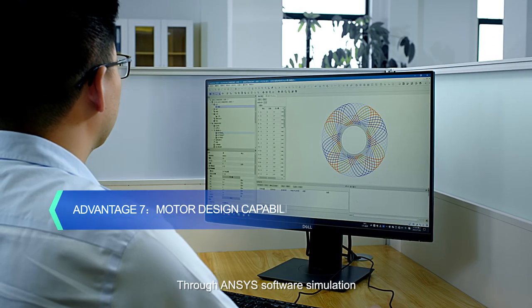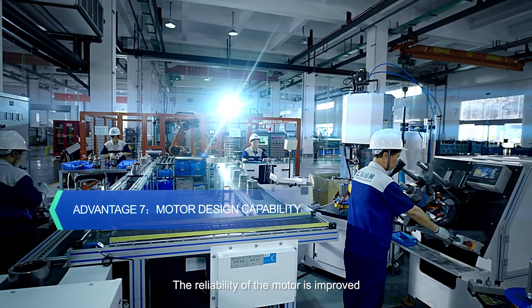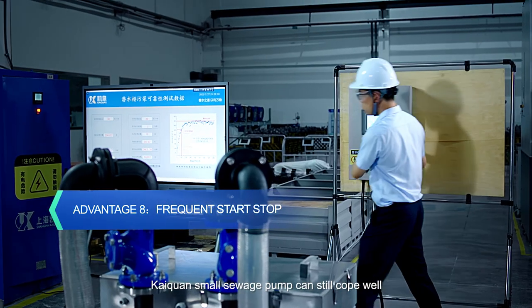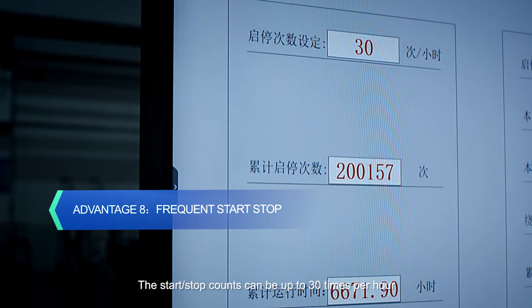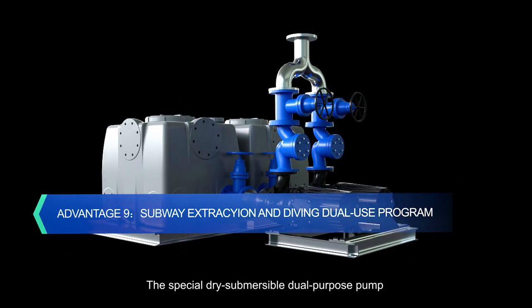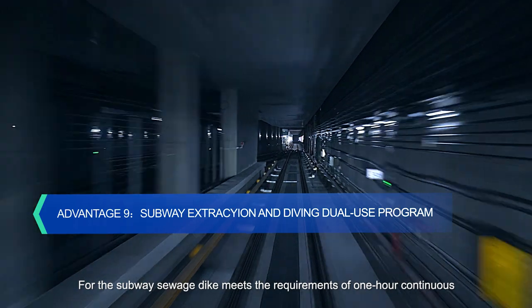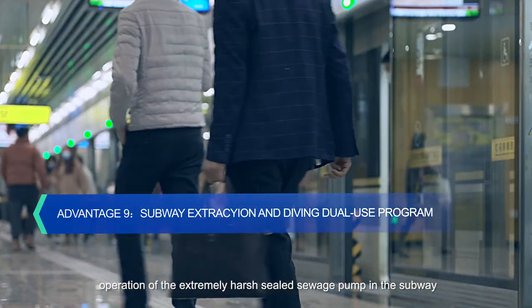Through ANSYS software simulation, the reliability of the motor is improved. Under special circumstances, KITRON small sewage pump can cope well — the start step count can be up to 30 times per hour. The special dry-submersible dual-purpose pump for subway sewage meets the requirements of one-hour continuous operation in the extremely harsh sealed sewage environment of the subway.